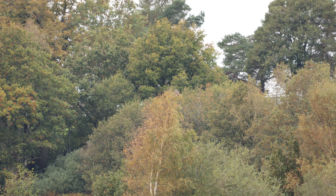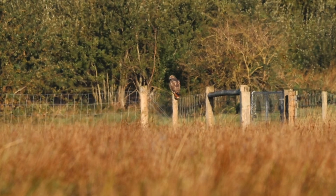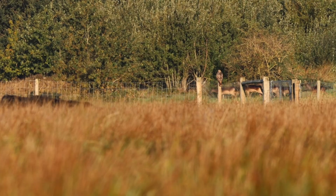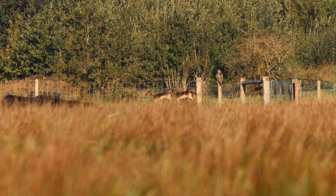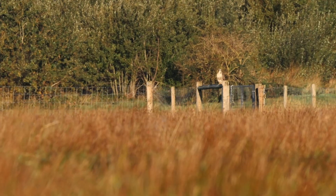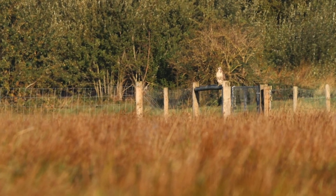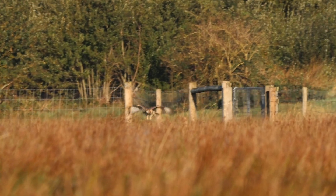Then I spotted this bird, which I initially thought was a buzzard, but after noticing its very obvious orangey-red tail, I'm now pretty convinced it's a red-tailed hawk. Apparently it's exceptionally unlikely that it's a wild one, so it's almost certainly an escaped captive bird. I want to keep this location private to help protect the eagles, but if anyone happens to know anything about a missing red-tailed hawk in the southeast, please feel free to get in touch with me.